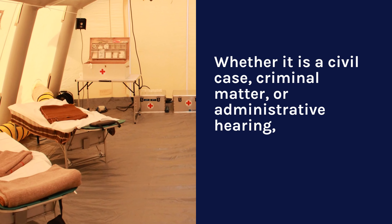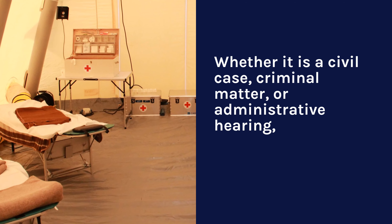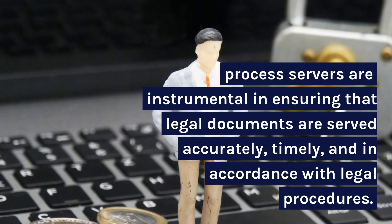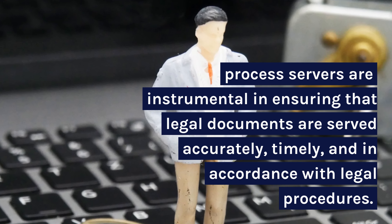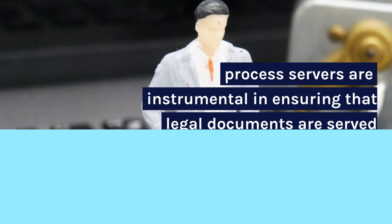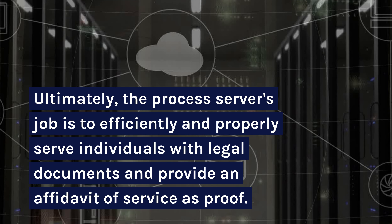Whether it is a civil case, criminal matter, or administrative hearing, process servers are instrumental in ensuring that legal documents are served accurately, timely, and in accordance with legal procedures. Ultimately, the process server's job is to efficiently and properly serve individuals with legal documents and provide an affidavit of service as proof.